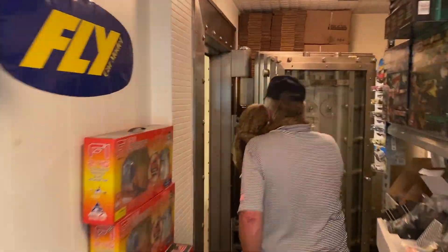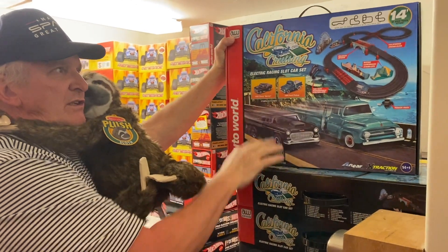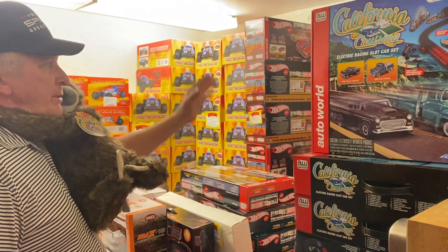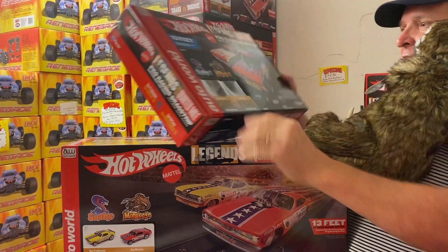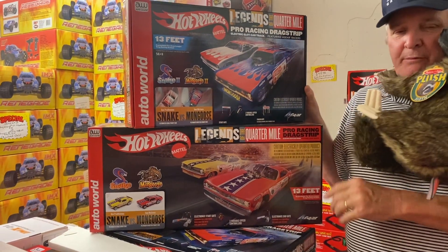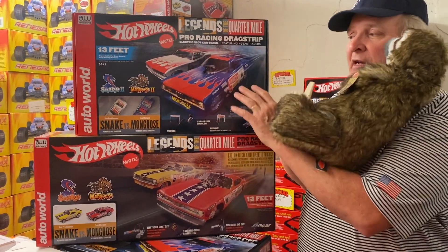We've got more slot car sets. We got a restock of our California Cruisin', which is our most popular set — it has the '55 Bel Air and the '56 Ford pickup. This is a set that came out about four months ago, and we got a restock so we've got plenty of those. We also got the Snake and Mongoose set, which is the drag race set. We have both versions — without the Christmas tree and with the Christmas tree. The Christmas tree is an electronic start system that goes through a series of lights before the race down the 1/4-inch track.